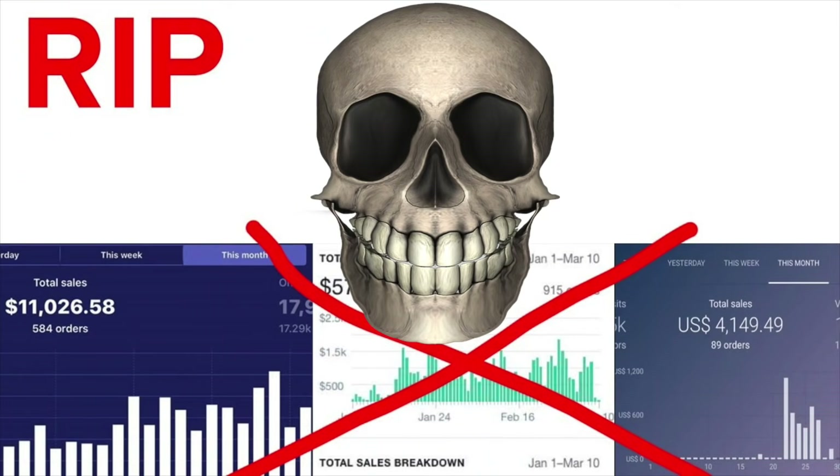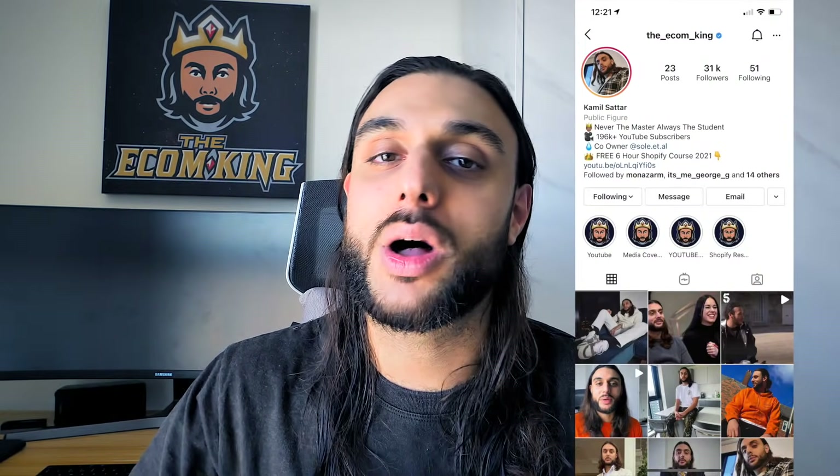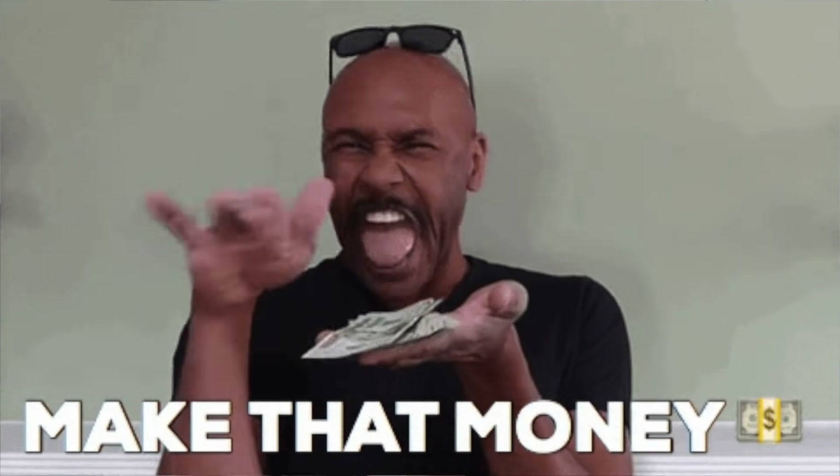This is how I'm able to take an old dead winning product from maybe a few years ago and turn it back into a winning product again following these simple steps. Hey guys, welcome back to the YouTube channel. My name is Kamil Saar, known as the Ecom King. In today's video, I've got an absolute value bomb for you because I'm going to be showing you exactly how you can follow these simple steps to turn an old winning product that's died out from a few years ago and create a new winning product again.